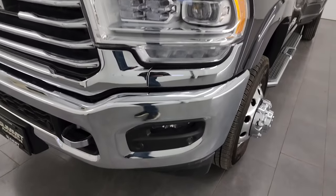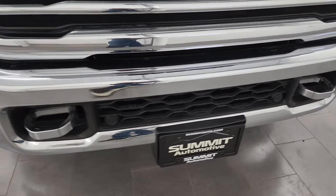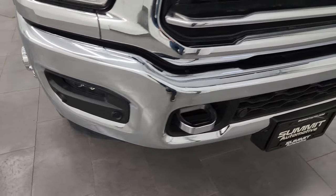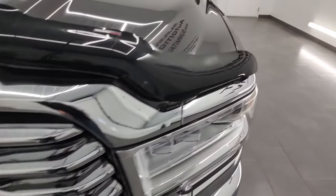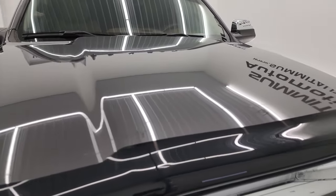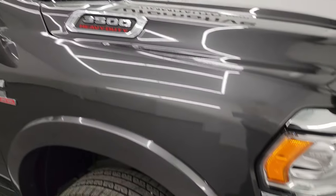Front fenders are in excellent condition — no dents or dings. You get the LED headlamps, LED running lights, and LED fog lamps — I'll turn all those on at the end of the video so you can see just how bright they are. Front bumper is absolutely perfect, no dents or dings, and the chrome trim grille is in really nice condition. It also comes with a WeatherTech bug shield.